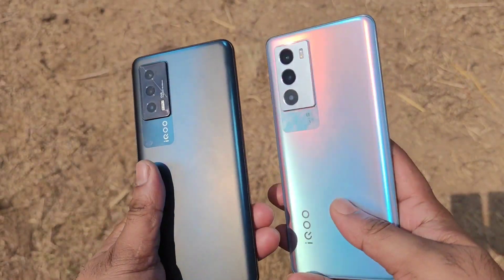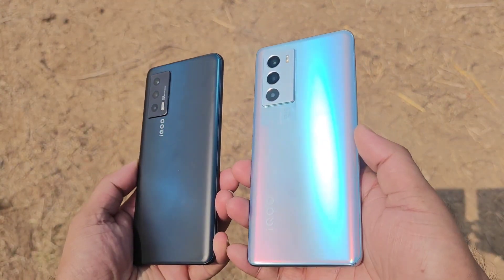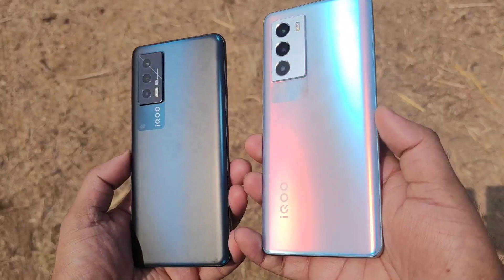In case you want me to do any other side by side comparison, let me know in the comments below, friends. Thank you for watching this video. Stay for more updates. Until then, bye.